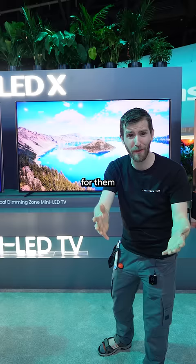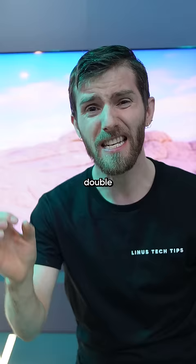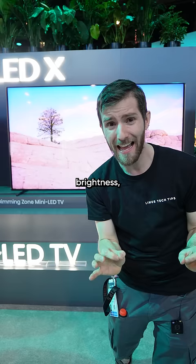And we only had to go 20 paces for them to get wilder. This Hisense set has four times the pixel count, double the peak brightness, and twice as many local dimming zones.